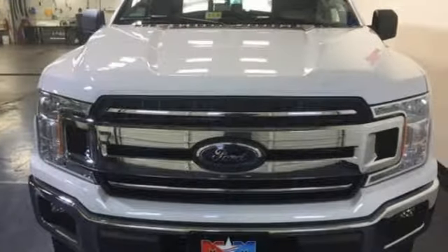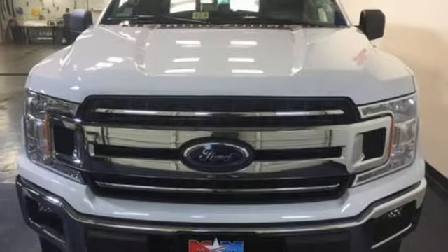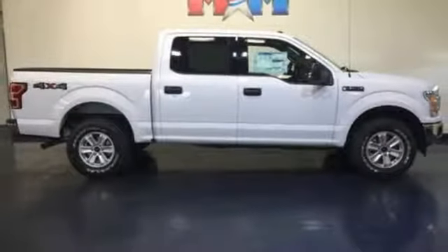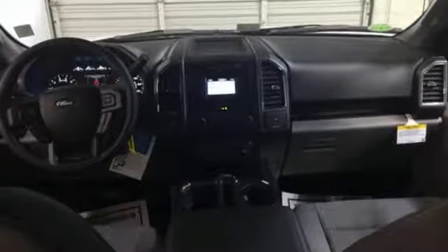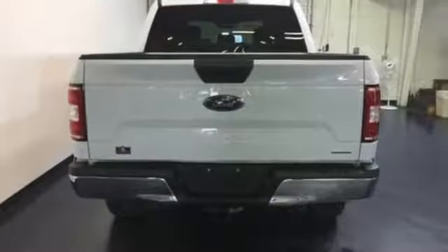It offers auto-start stop engine technology, rear-view camera with dynamic hitch assist, and trailer sway control. Its safety features include advanced track with roll stability control and curve control, as well as multiple airbags, including safety canopy side airbags.